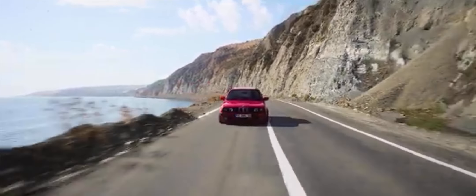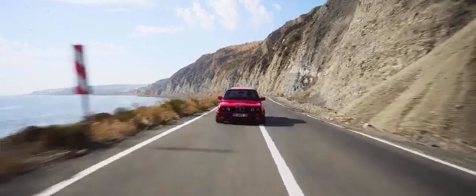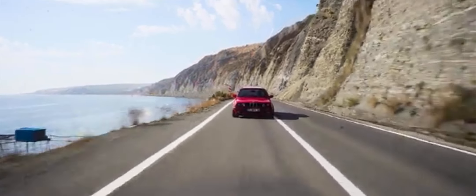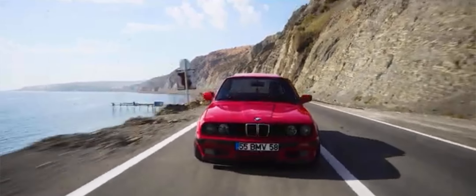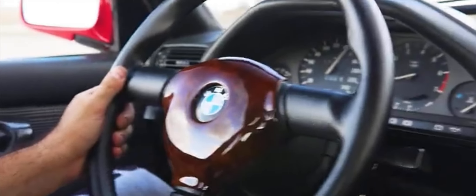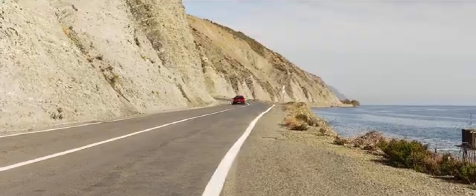Collectibility and impact: understand why the E30 M3 is a highly sought-after classic, its influence on subsequent M3 models, and its enduring popularity among collectors and driving enthusiasts.